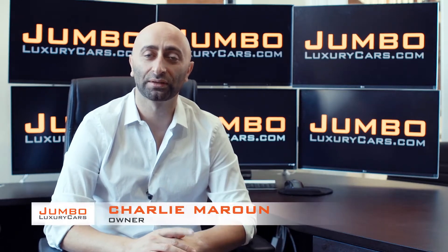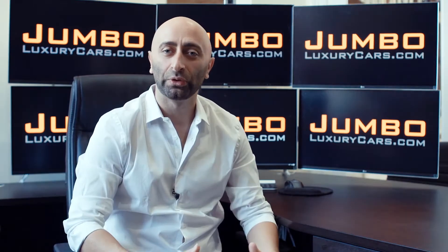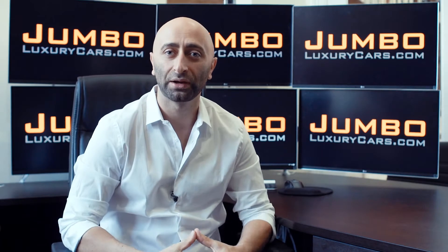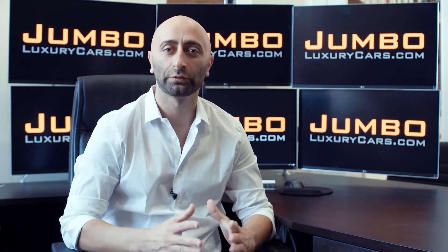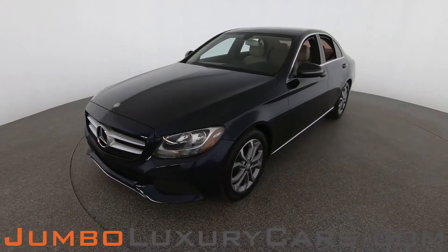Hi guys, this is Charlie, owner of Jumbo Luxury Cars. Thank you for clicking on this video. What you're about to see is a full, unbiased, transparent walk-around of any wear and tear on this vehicle — dents, scratches, tire tread, and any dashboard lights. We do this to show transparency in our dealership. The video is more important than the picture, and that's why we're a pioneer in providing a fully unbiased walk-around so you can see the car from your own couch.